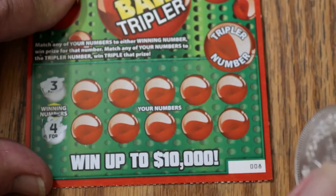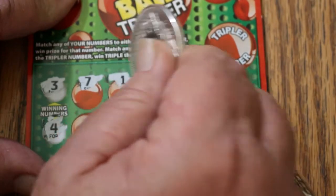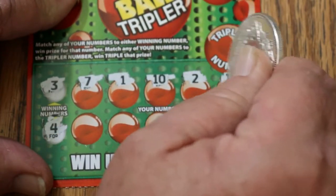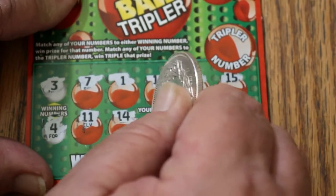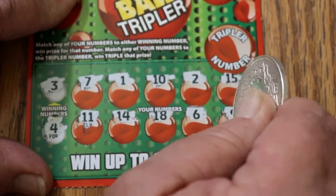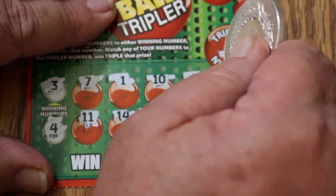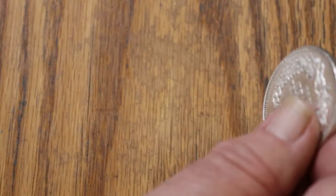Ticket 8: winning numbers are 3 and 4. We've got a 7, 1, 10, 2, 15, 11, 14, 18, 6, and 9 — no match with the winning numbers. The tripler number is 5, with no match.